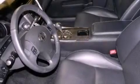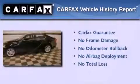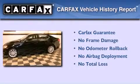Rear impact crumpled zones, a home link feature, and this vehicle has less than 14,000 miles. Not to mention that this Lexus qualifies for the Carfax buyback guarantee.